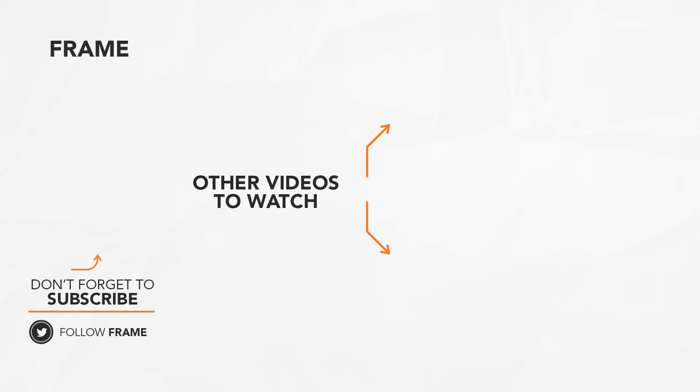That's the end of this feature on the Frame Channel. I hope you enjoyed it! Make sure to subscribe to this channel to catch us on our next video. See you next time!